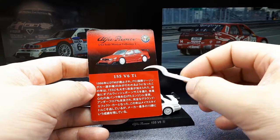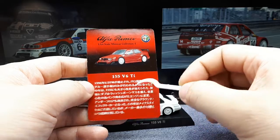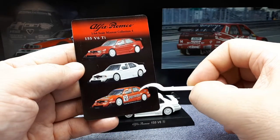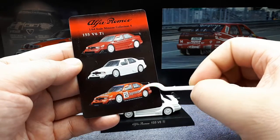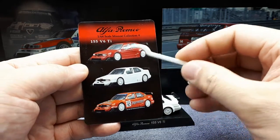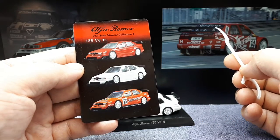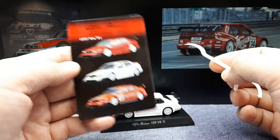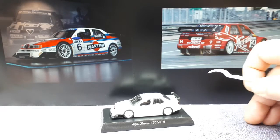The all-wheel drive system worked really well in the rainy conditions of the DTM. This car was really successful in racing — out of 20 races in the 1993 season, it won at least 12 of them. It competed up until 1996.